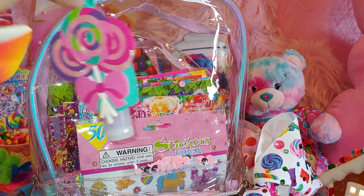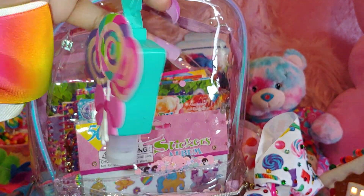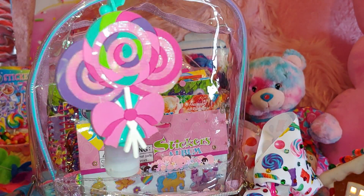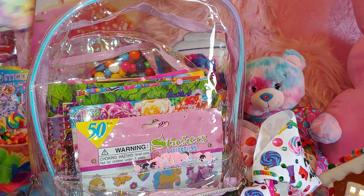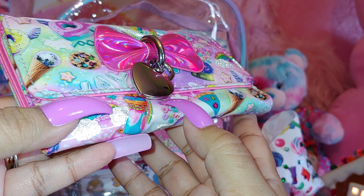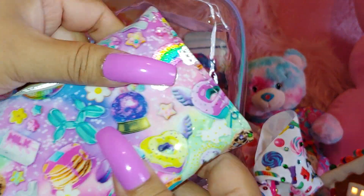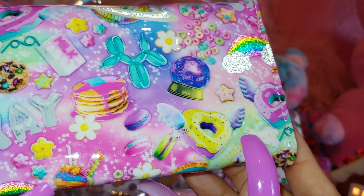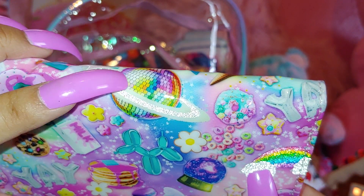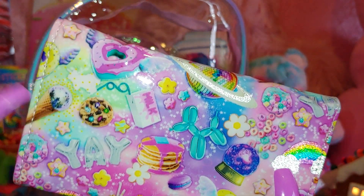I have a sanitizer from Claire's — it has three lollipops on there and a cute little pink bow. The scent is Fruit Punch lollipop. Then I have a little mini wallet with a little heart key lock on it. It has an iridescent pink bow and all the sweets: pancakes with pink syrup, heart-shaped donuts, a rainbow cloud, cereal that reminds me of Fruit Loops, a little planet, and it says 'yay' with little star cookies — all cutesy stuff.